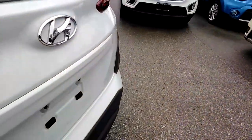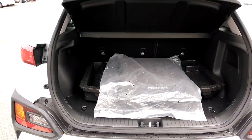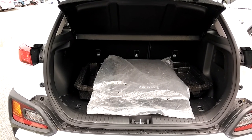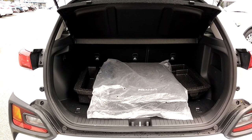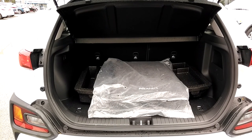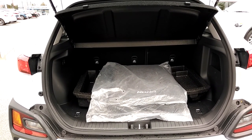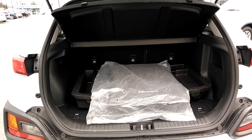Coming around the back of the Kona, we pop open that rear hatch. There's a lot of room back here for anything you need to carry — whether you're an outdoors type, have children, or just need room for groceries. The original mats for this car are still in the bag, and there is a set of rubber mats that come with the car.